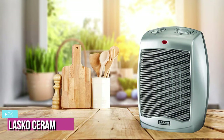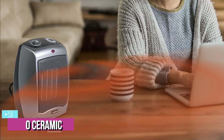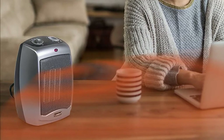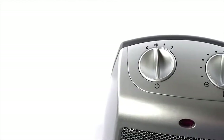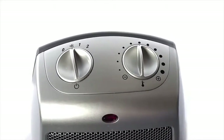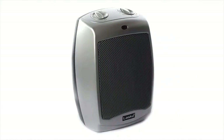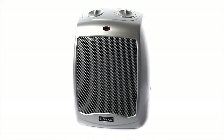At number 2, we have the Lasko Ceramic Portable Space Heater — a practical, no-frills miniature heater with enough juice to turn your chilly home office into a cozy and warm nook of productivity. It is one of the smallest heaters on this list, at just about 10 inches tall and about 2.93 pounds, but pulls a powerful 1,500 watts of power to heat efficiently for its miniature size.